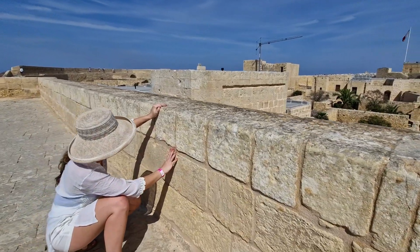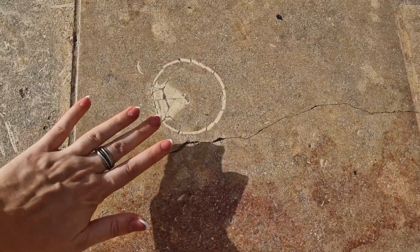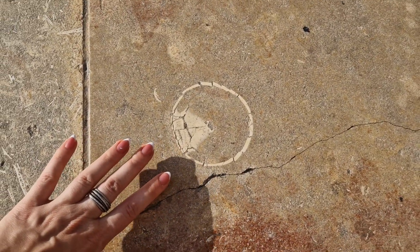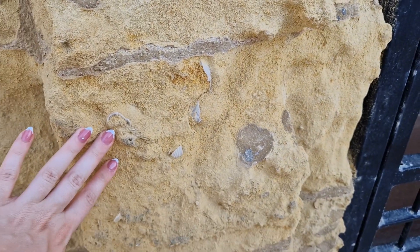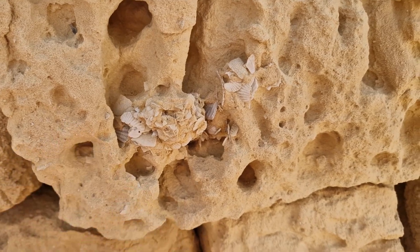If we take a look around the walls of the citadel we can see shelly fragments everywhere, and when I say everywhere I mean literally everywhere. They are so abundant that pretty much every block you look closely at contains some sort of fossil.